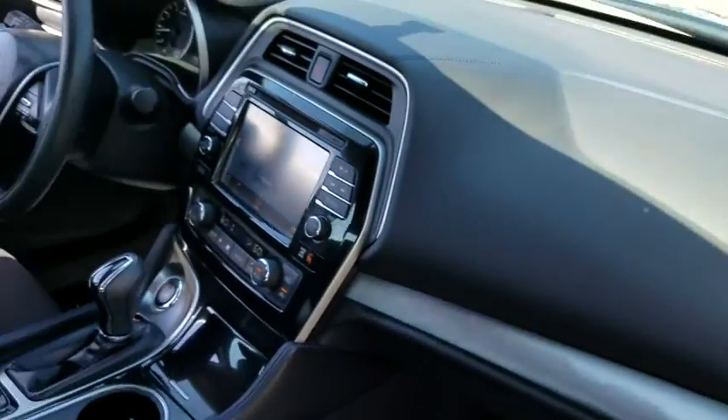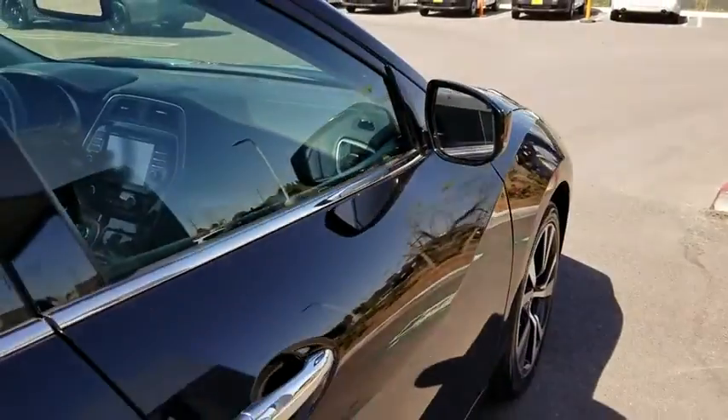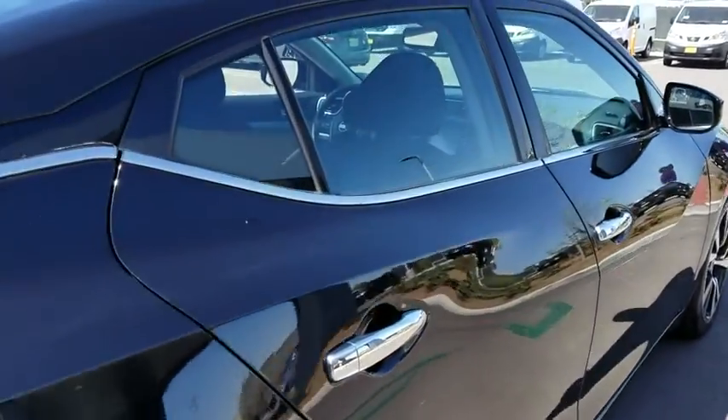Navigation system, stability control, traction control, keyless entry, remote engine start, power passenger seat, backup camera, anti-lock braking system, steering wheel audio controls, Bluetooth.